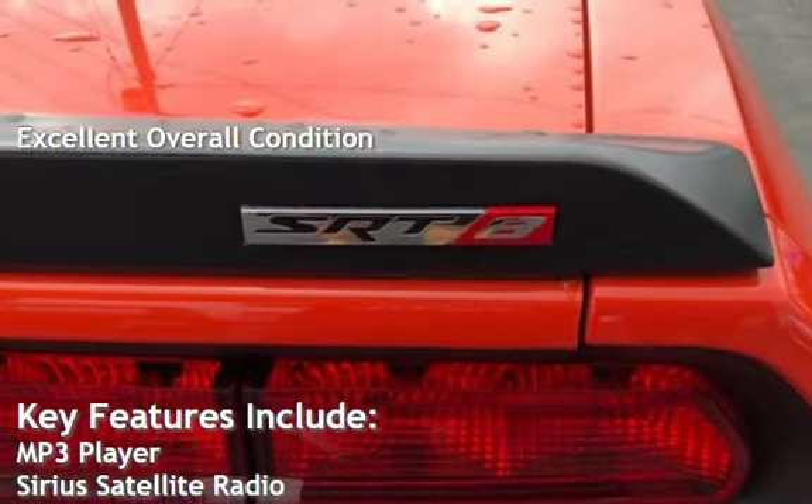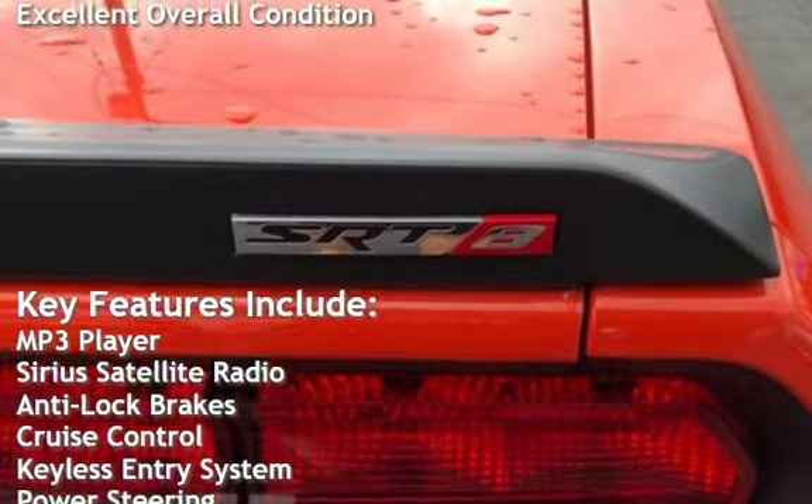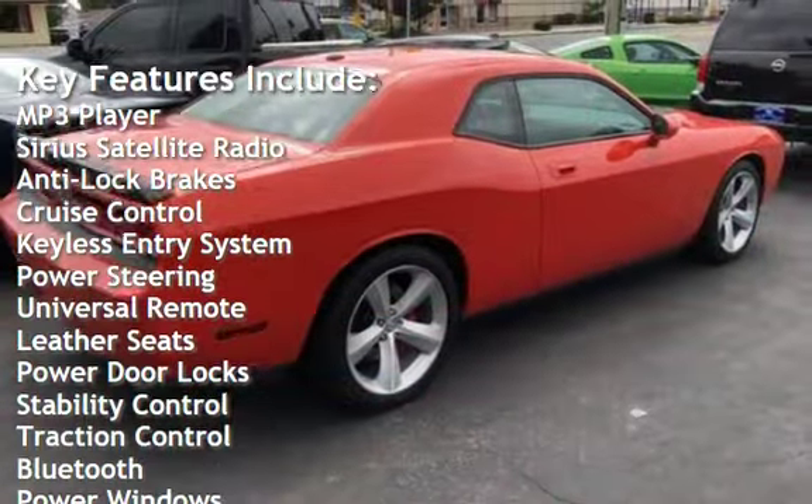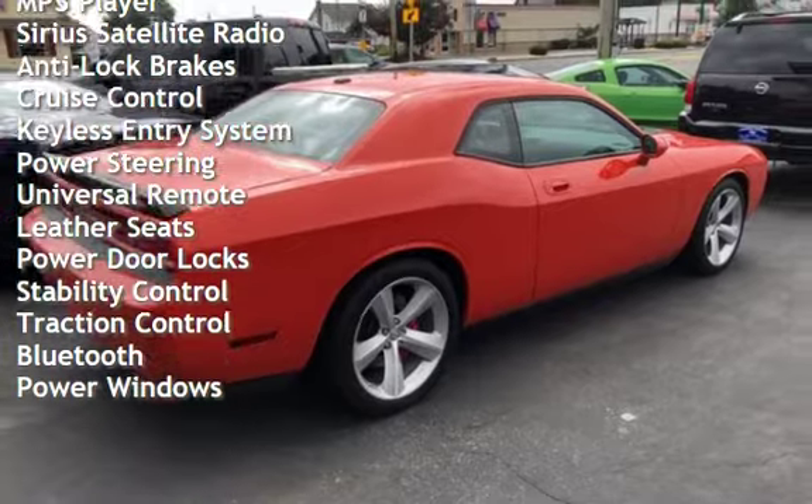Key features include MP3 player, Sirius satellite radio, anti-lock brakes, cruise control, keyless entry, power steering, and universal remote.